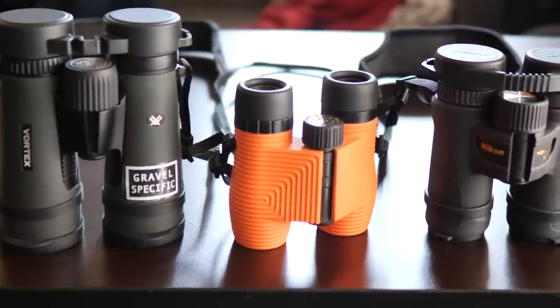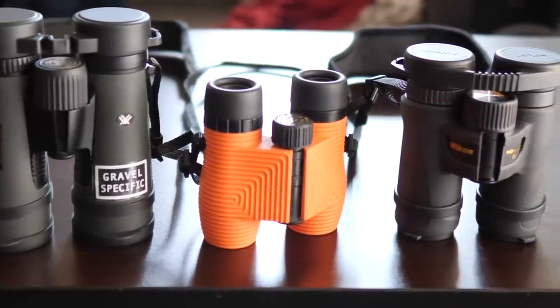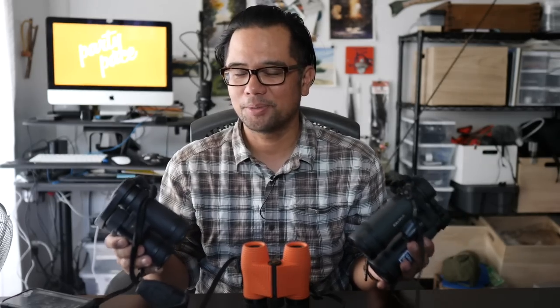In this video I'm going to review the Nox standard issue binoculars, also known as the Instagram binoculars, and compare them to two other binoculars I've been using since I've been getting into biking and birding. Hopefully it'll give you a sense of whether these are right for you.